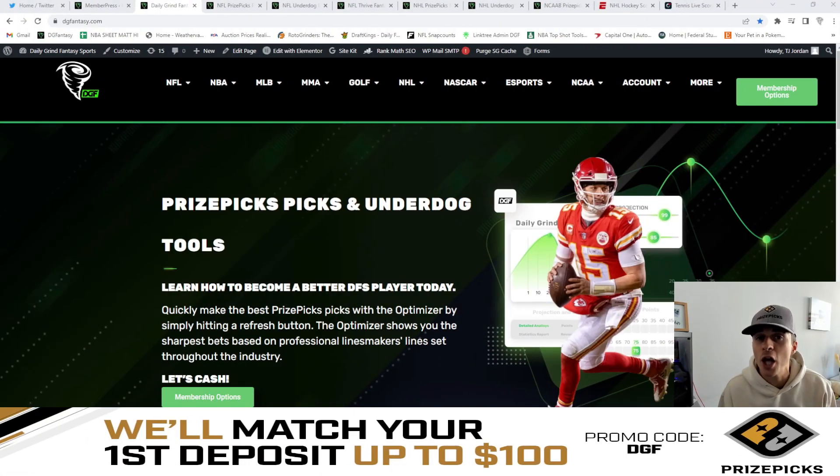This video is also powered by oddsjam.com. For those of you who are unfamiliar with OddsJam, it's a player prop research tool that we here at DGF utilize daily. I'm going to jump into a quick example over on OddsJam and show you guys how to utilize their site.